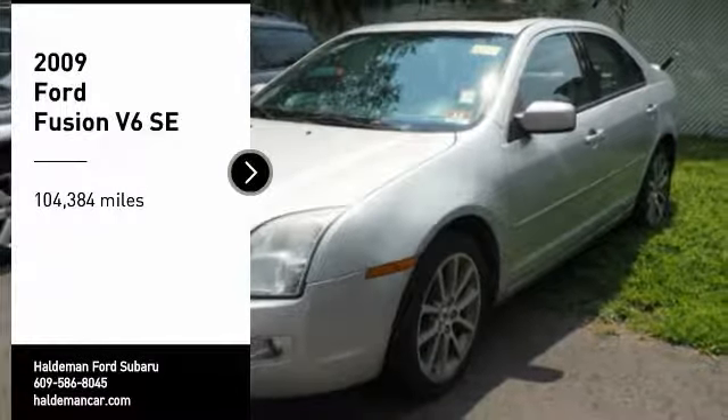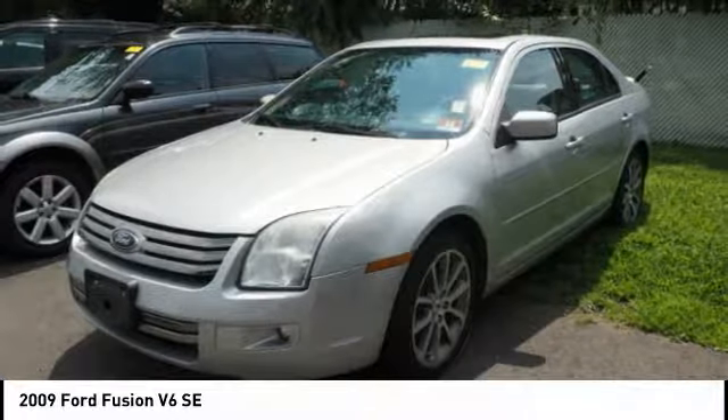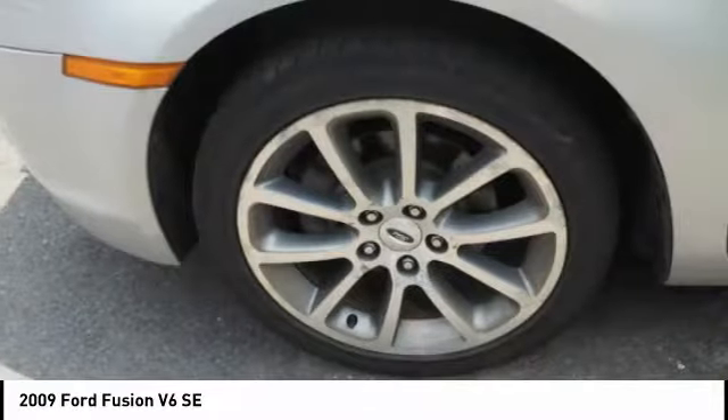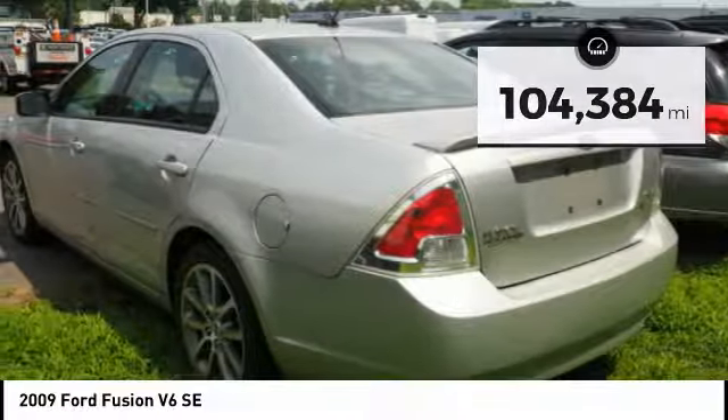Looking for the right vehicle? Check out the 2009 Fusion. You can have both impressive power and great economy in a Fusion. This vehicle has less than 105,000 miles. Here are some of this vehicle's great options.